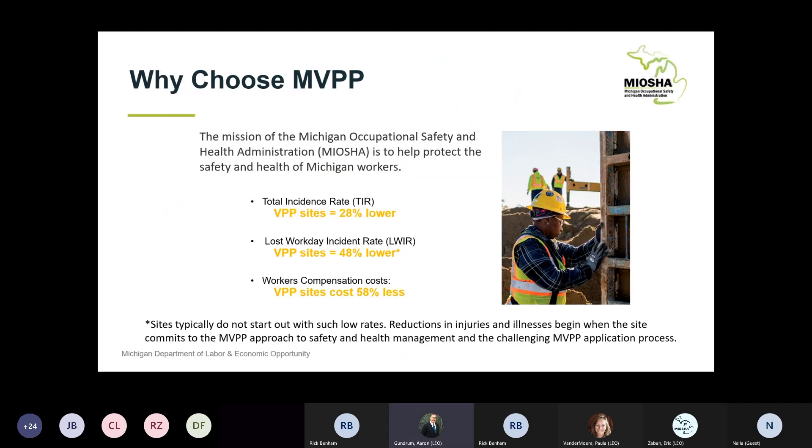We frequently get questions like why should we choose MVPP, what makes sense for an organization to work towards this status? This process has been around for several decades, both here in the state and through the federal programs across the nation, and we've got good statistics showing the benefits. Typically, our VPP sites have injury rates significantly lower than their competitors within the same industry - we see recordable type rates 28% or lower in many cases. The same is true with work loss case rates, which go down significantly.